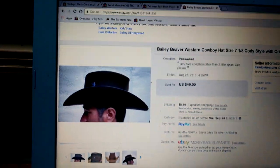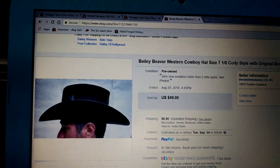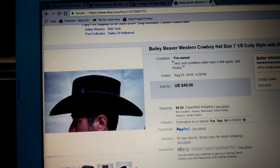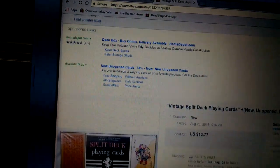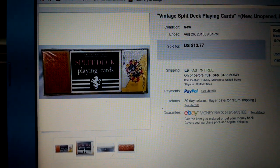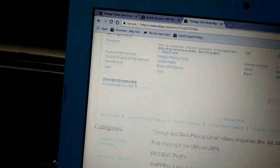It's a cowboy hat. It was $49 — I took a best offer of $39 plus shipping, $8.50 for shipping. And it is gone, which is pretty cool. Next is a vintage split deck set of playing cards, unopened. Those went for $13.77 with free shipping. Shipping was like $3 and some change, so about $10 profit. I paid a buck for them.